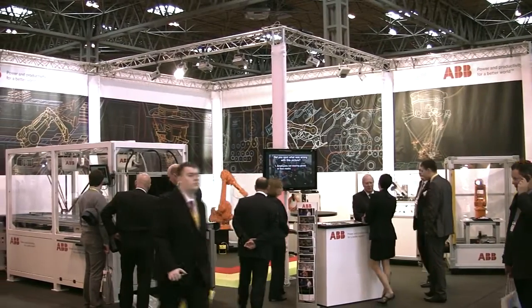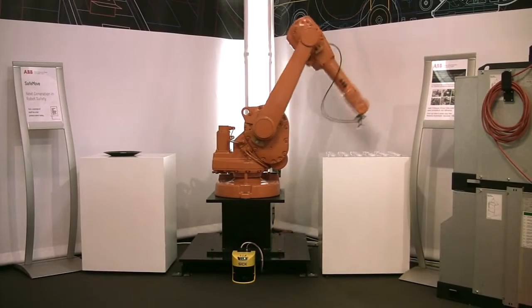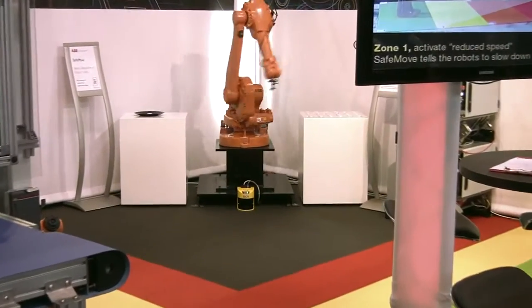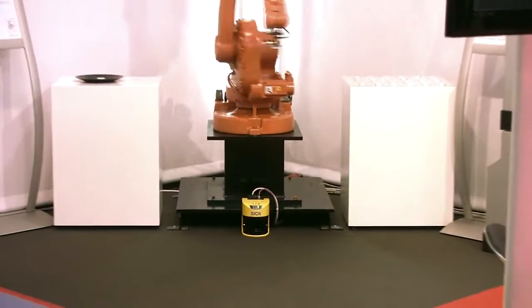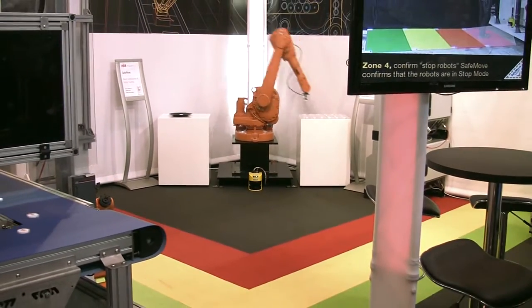First of all, we had a look at the ABB Robotics stand where they were showing SafeMove, a software and electronics based safety controller integrated in the IRC5 robot controller. It offers safety rated supervision of robot motion and enables collaborative applications where robots and operators can work closer together.